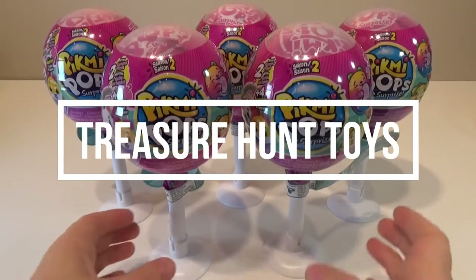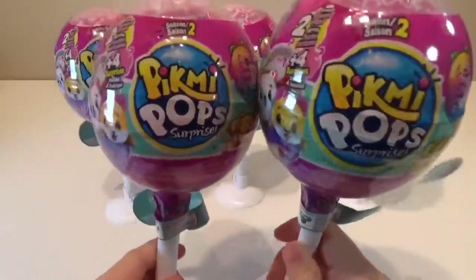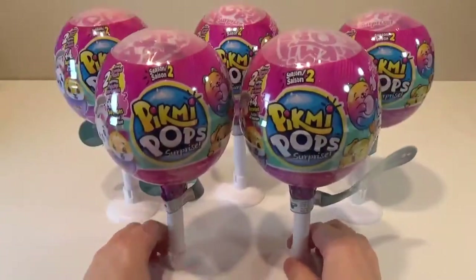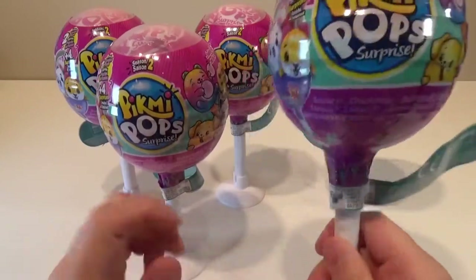Hi everybody, welcome back to Treasure Hunt Toys. Today we are going to be opening up these five Pikmi Pups surprises season two, and these are the double packs. So let's jump right into it.